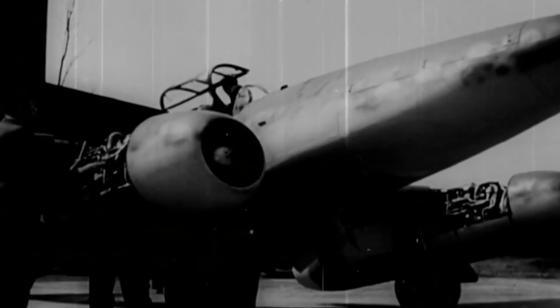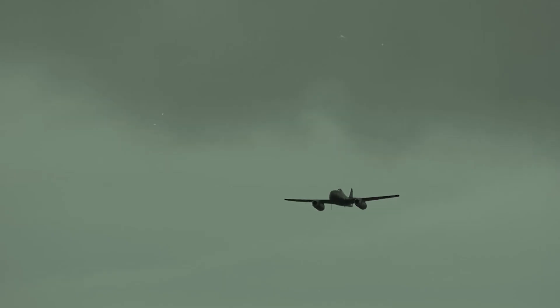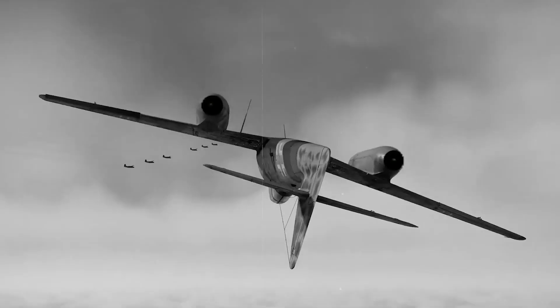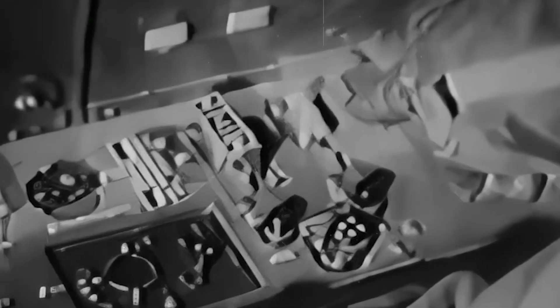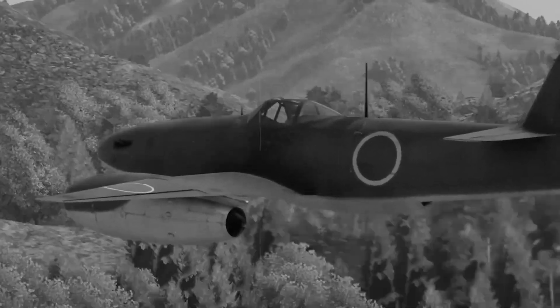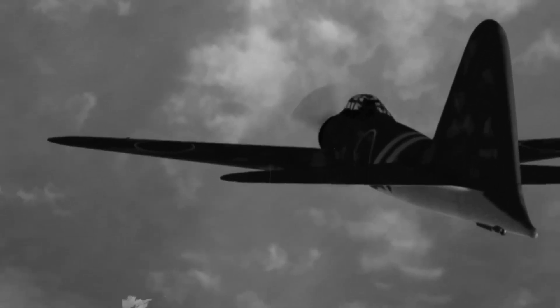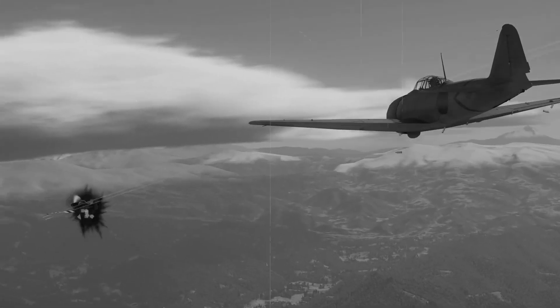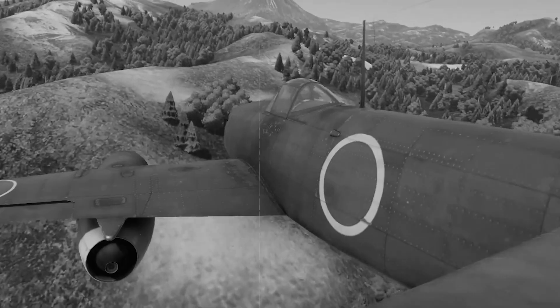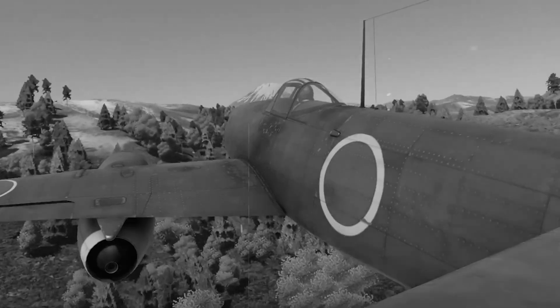The reality of building a jet engine in 1944 Japan proved far more challenging than copying German blueprints. While Messerschmitt engineers worked with advanced nickel-chromium alloys capable of withstanding 1,500-degree turbine temperatures, Japanese metallurgists struggled with basic heat-resistant materials. Their best steel alloys would warp and fail after just a few hours of operation. Engineer Anshiro Hattori recorded his mounting frustration: 'We understand the principles but lack the metals. Our turbine blades melt like candles in a furnace. Each test destroys weeks of work.'